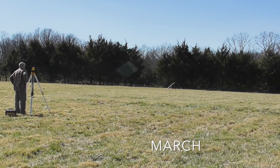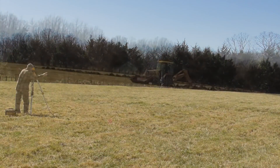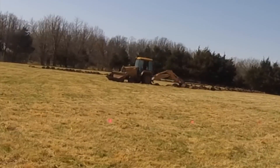Back in March, we laid out the swells. After that, we had a backhoe operator come out and dig those for us. I believe he spent a total of about 11 hours working, and the total was about $700.